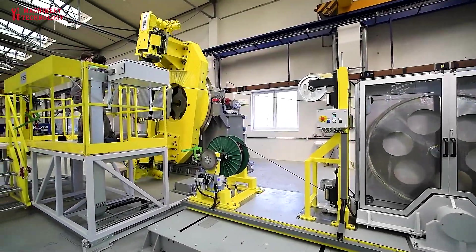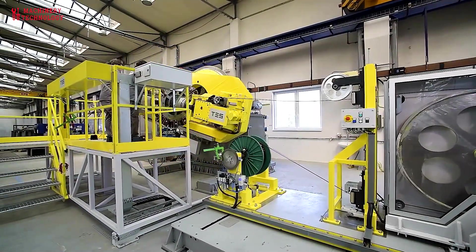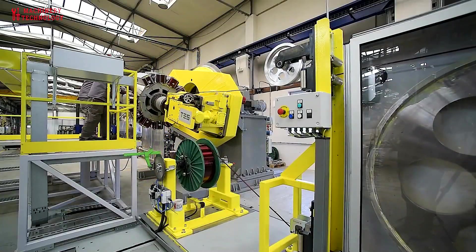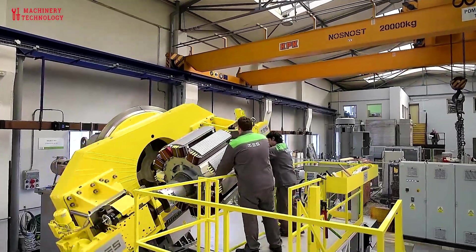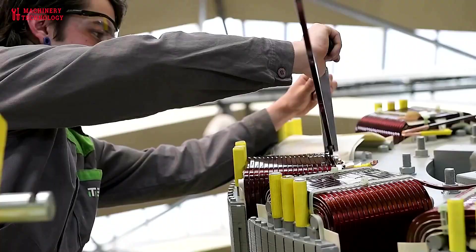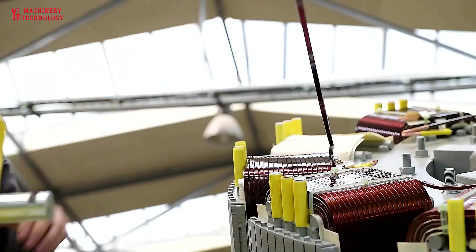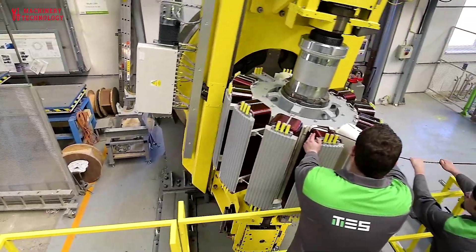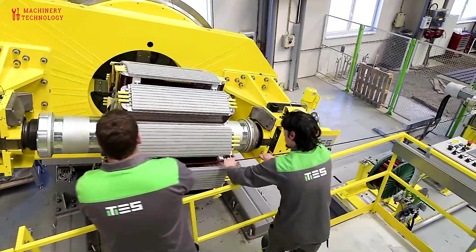Welcome back to our channel Machinery and Technology. Today we have a truly electrifying topic to dive into – generator testing and repair. Generators are used to convert mechanical energy into electrical energy, and they are critical components in various industries and applications, including power generation, industrial plants, hospitals, data centers, and more.